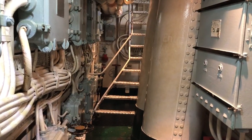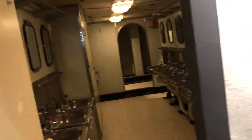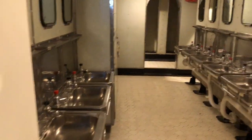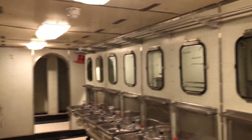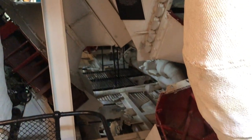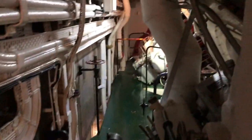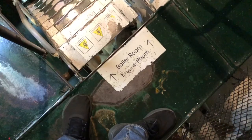Now we're heading down into the boiler and engine room. Though it still won't be as nearly as loud as it actually would have been at full power. So this is the engine room we're coming into. Boiler room is down these stairs.